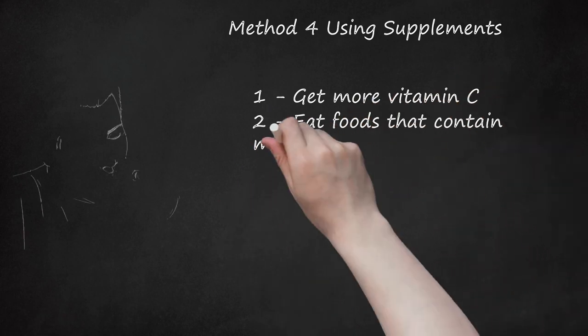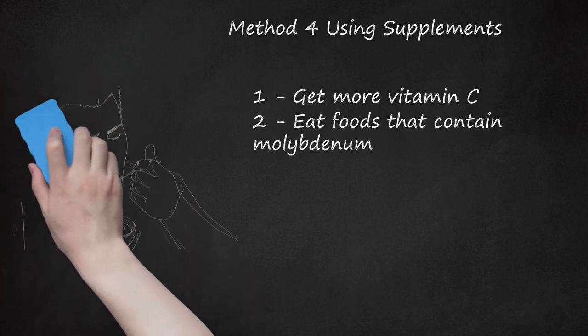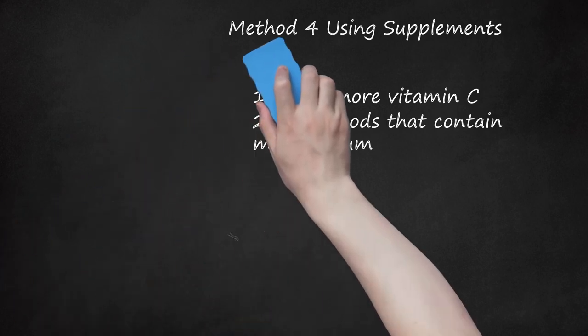Step 2: Eat Foods That Contain Molybdenum. Molybdenum is a trace mineral. The recommended daily allowance (RDA) of molybdenum for children up to 13 years is 22 to 43 micrograms a day. The recommended amount for people over 14 years is 45 micrograms, and pregnant and nursing women need 50 micrograms a day. Most multivitamins will include molybdenum, but it can also be purchased on its own. Food sources include beans, lentils, peas, leafy vegetables, milk, cheese, nuts, and organ meats.